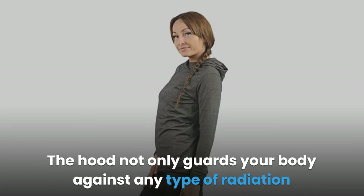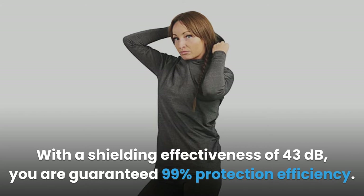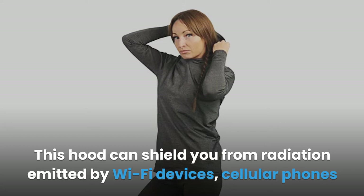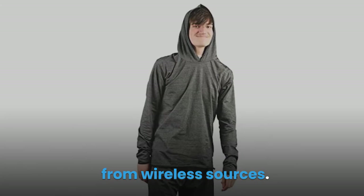Product 2: EMF Protection Women's Hoodie. The women's hoodie is an RF shielding and anti-radiation EMF protective clothing. The hood guards your body against any type of radiation while also making you look stylish. With a shielding effectiveness of 43 decibels, you are guaranteed 99% protection efficiency. It shields from radiation emitted by Wi-Fi devices, cellular phones, and any other wireless device. There is also an EMF protection men's hoodie. Both hoodies are made from a blend of silver metal, cotton, and nylon, with 44% silver fiber.